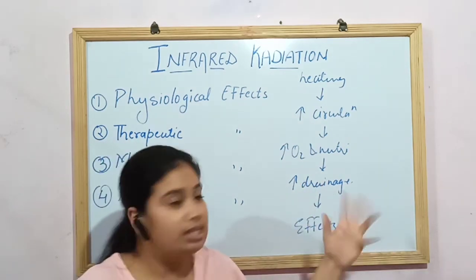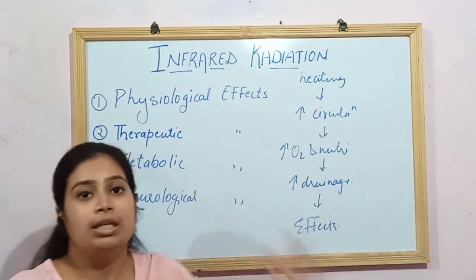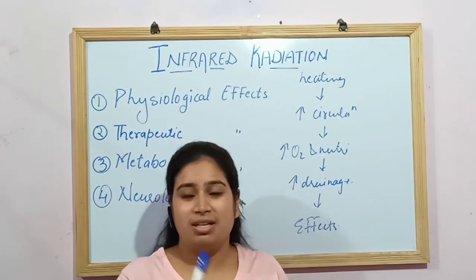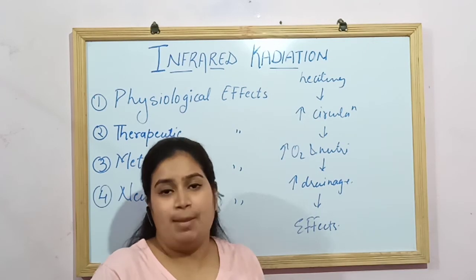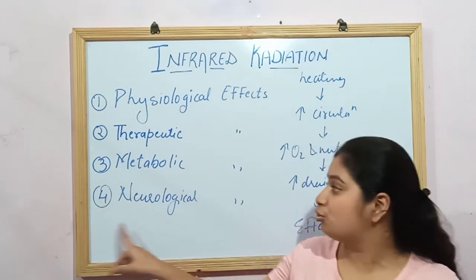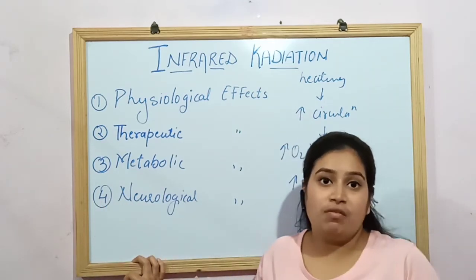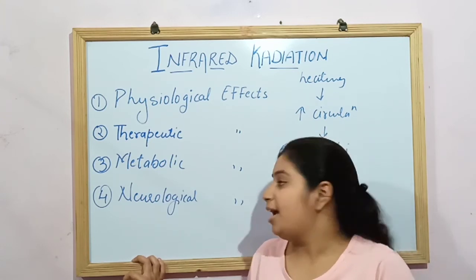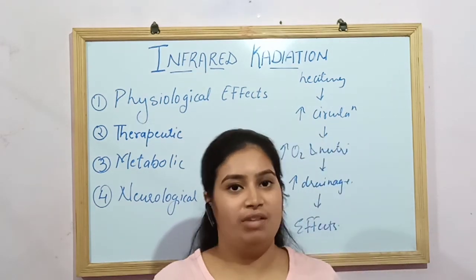This simultaneously leads to increased drainage of waste products from the blood — which is the metabolic effect. With increased drainage, oxygen, nutrition, and circulation, the person experiences pain relief, relief from muscle spasm, and muscle relaxation. IRR also reduces swellings and provides sedative effects on nerve endings, which produces the neurological effects — including treating neuralgia.